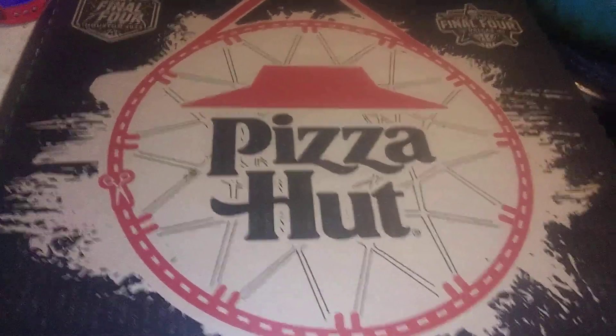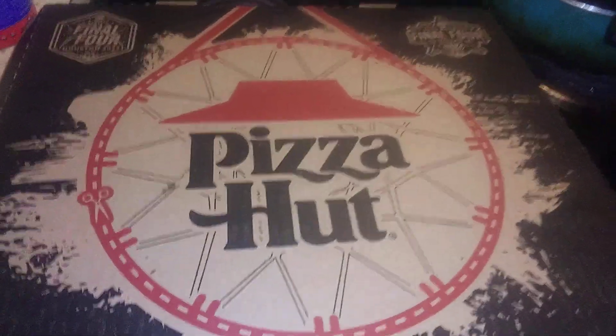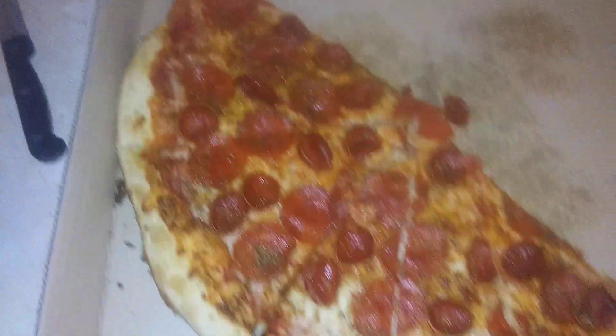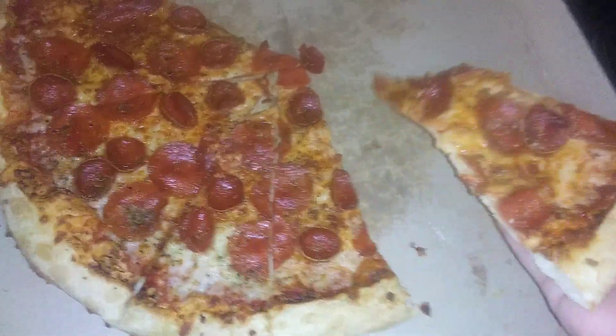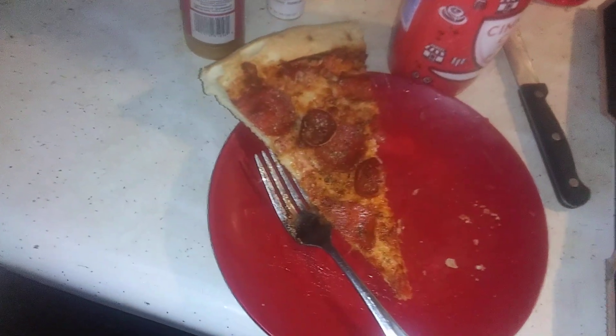Welcome to Pizza Hut — welcome to the hut — for the Encore Review. I'm your host, the review of the day. Thank you for stopping by. Today for your consideration we have a pizza that was brought back after many years: the Big New Yorker from Pizza Hut.